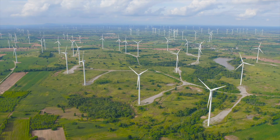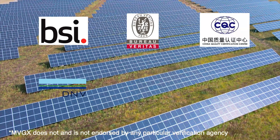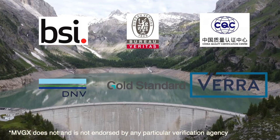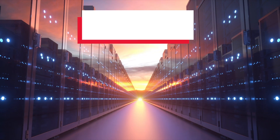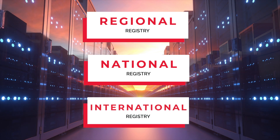At MVGX, we are a regulated exchange and we source high-quality carbon credits that have been verified and certified by reputable agencies to be units of emissions reduction or carbon removal. These carbon credits are then registered in regional, national, or international registries.